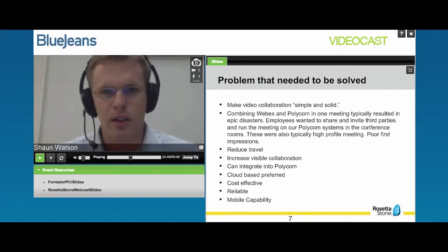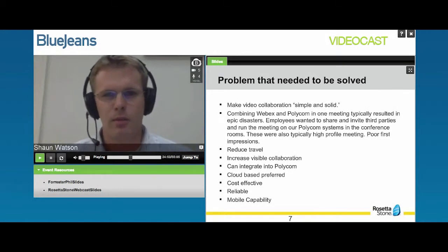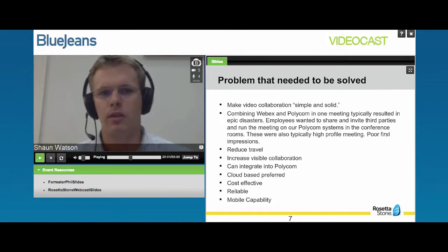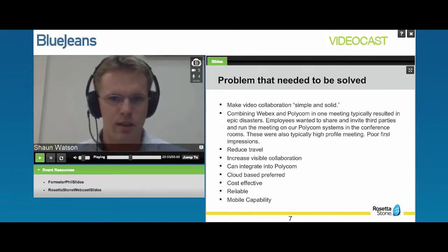Hello everyone, my name is Sean Watson. I've been at Rosetta Stone for about six years, and I am the Senior Manager of Global Support. As the previous slide showed, our users have many options on how to collaborate. One thing we really wanted to do was to make that simple, to make it solid, to make it an easy tool to use that people defaulted to whenever they had to have a meeting.